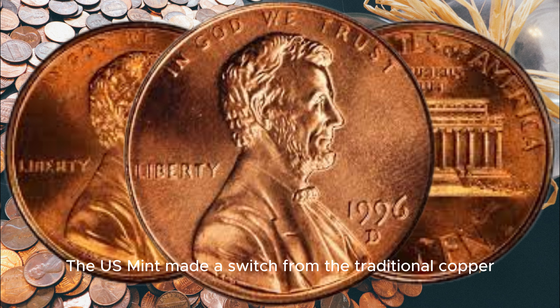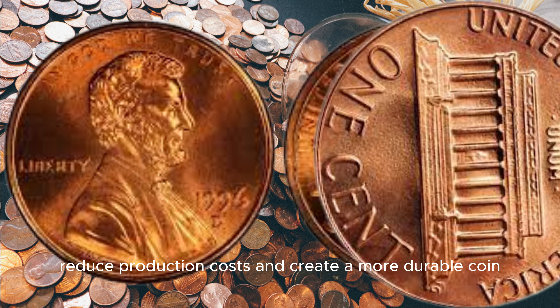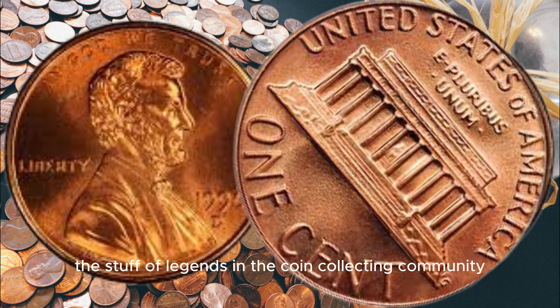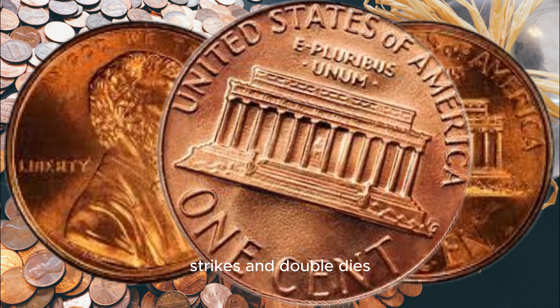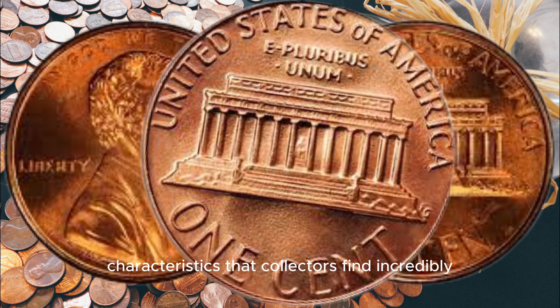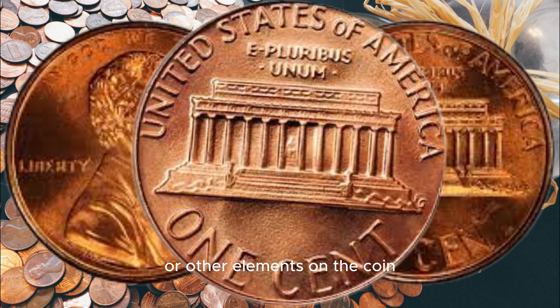The U.S. Mint made a switch from the traditional copper composition to zinc-coated steel for the 1996 D Lincoln cent. This change was part of an effort to reduce production costs and create a more durable coin. However, an error occurred during the production process that would soon become the stuff of legends in the coin collecting community. What sets the 1996 D Lincoln cent apart is the existence of some off-center strikes and double dies. These errors created coins with distinct characteristics that collectors find incredibly valuable. Specifically, you should look for coins with off-center strikes or doubling of the date, motto, or other elements on the coin.